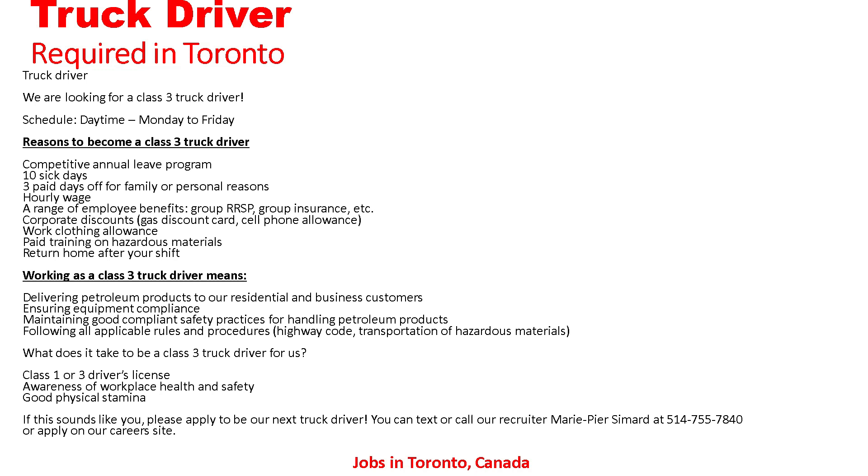Working as a Class 3 truck driver means delivering petroleum products to residential and business customers, ensuring equipment compliance, maintaining good compliance and safety practices for handling petroleum products, and following all applicable rules and procedures including the highway code and transportation of hazardous materials. What does it take to be a Class 3 truck driver? Class 1 or Class 3 driver's license, awareness of workplace health and safety, and good physical stamina.